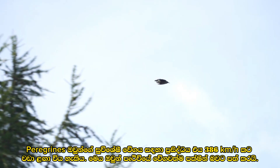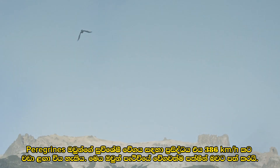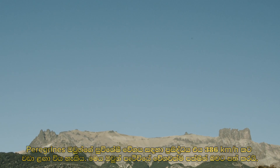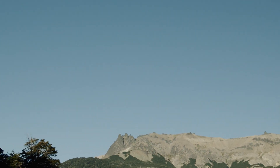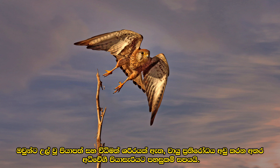Peregrines are renowned for their exceptional speed, which can reach over 386 kilometers per hour, making them the fastest birds on the planet. They have pointed wings and a streamlined body, reducing air resistance and facilitating high-speed flight.